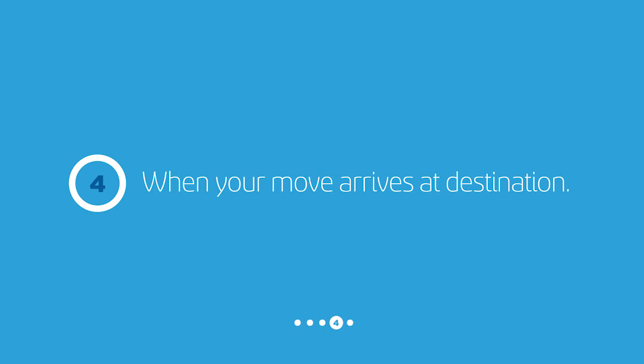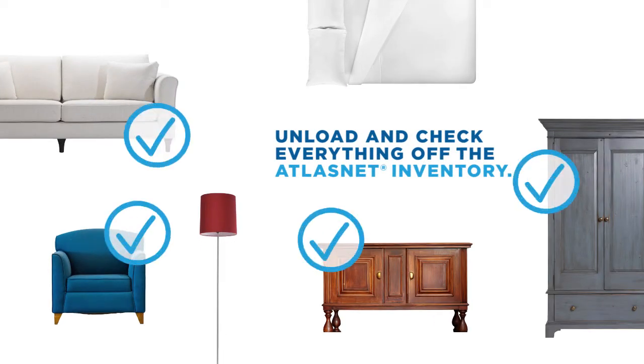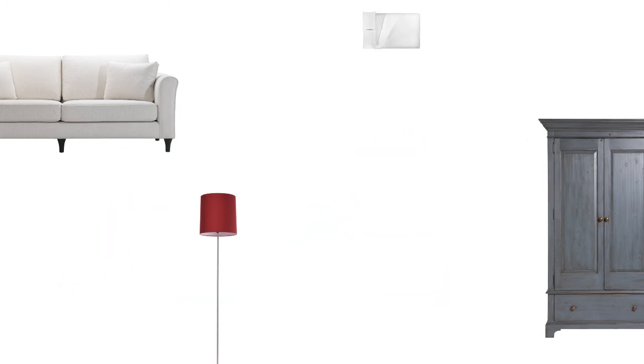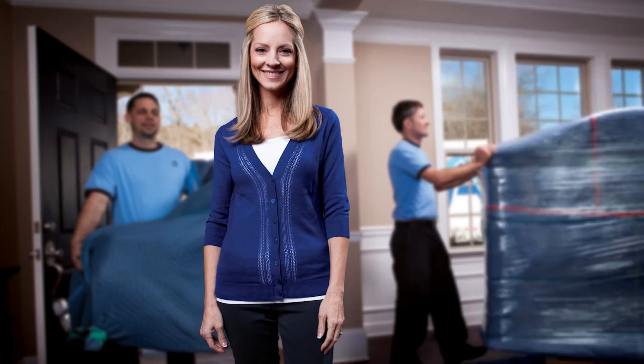Step 4: When your move arrives at destination, the professional van operator and crew unload and check everything off of the electronic Atlas Net inventory that was created at your origin address. Your destination crew will place the boxes where you want them.